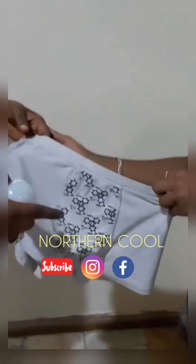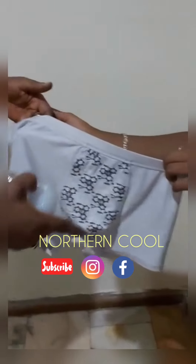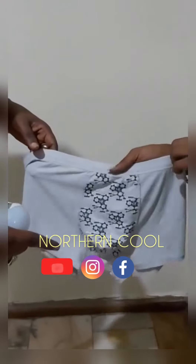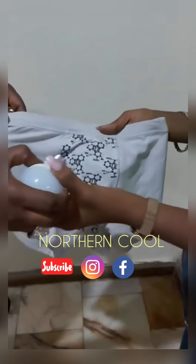We encourage every man to get two, so that when you wash one you can use the other. You can get two or three for yourself, and you'll be able to say bye-bye to prostate disease, kidney disease, infection, and the like. Thank you.